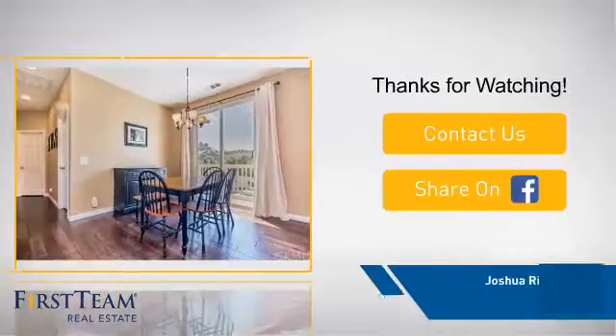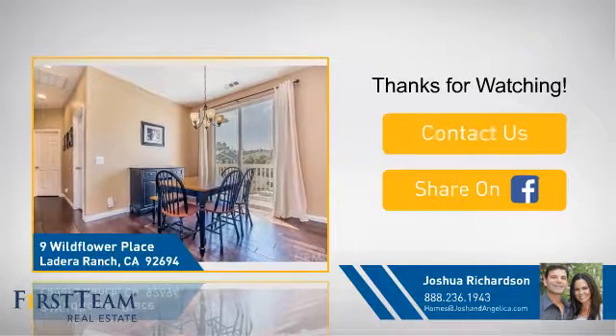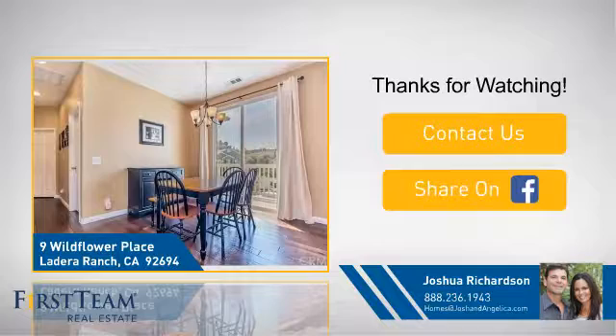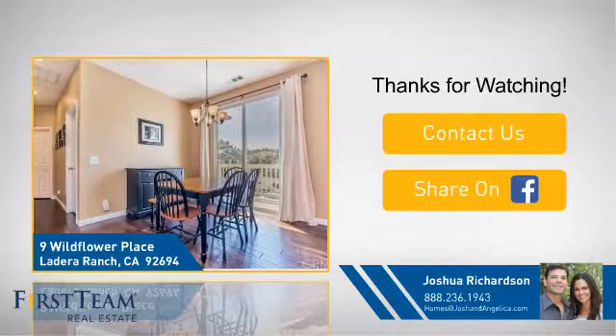If you're interested in learning more, click on screen to contact us for more information, or share this property with your friends. We look forward to hearing from you. We'll see you on the next live video. Thanks.